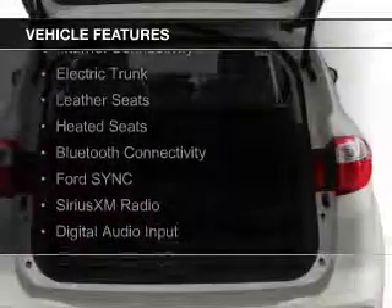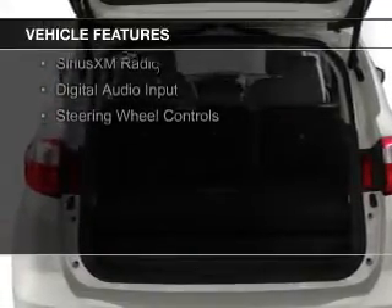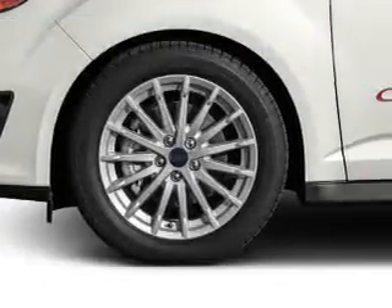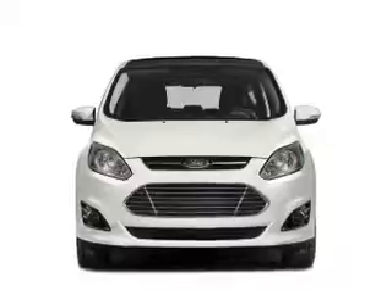The features include a panoramic sunroof, internet connectivity, electric trunk, leather seats, heated seats, Bluetooth connectivity, Ford Sync voice activation, Sirius XM satellite radio, digital audio input, and steering wheel controls.